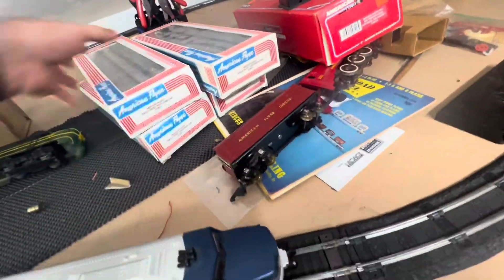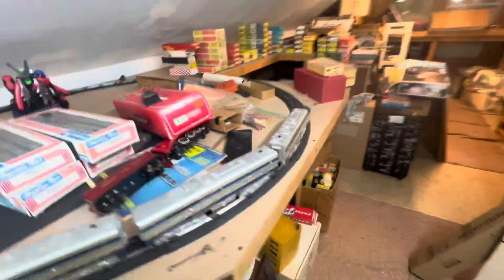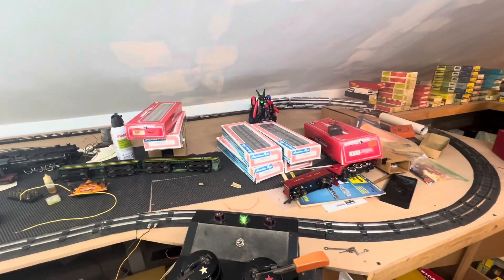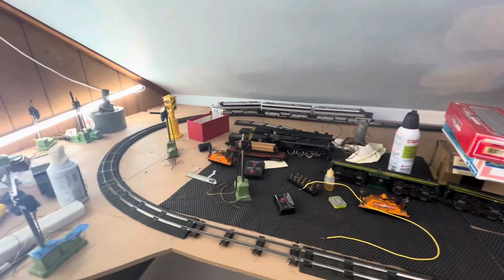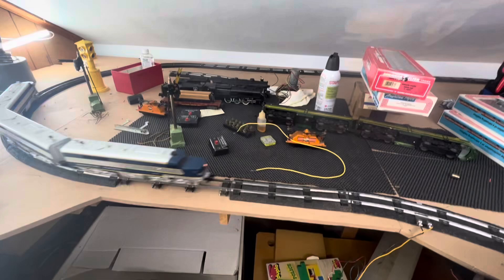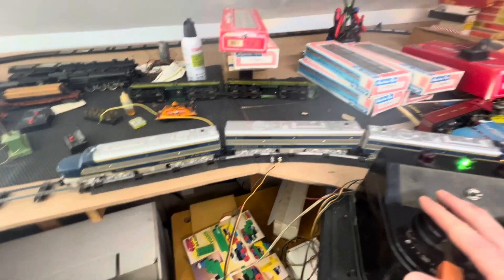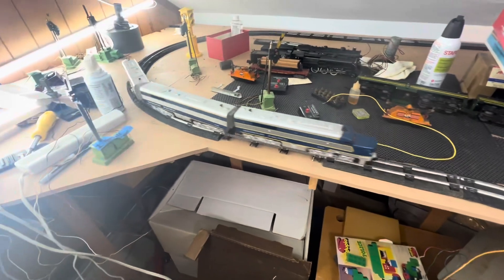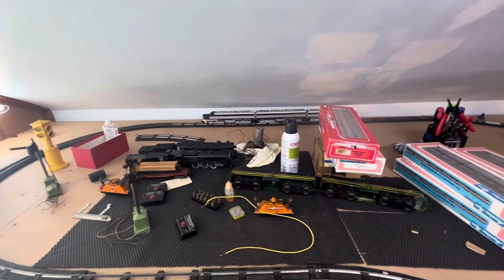I just want to show this thing running. There it goes. The tracks on the other side are a little dirty. And reverse — so it might act up a little bit over there. Yep, they made it.